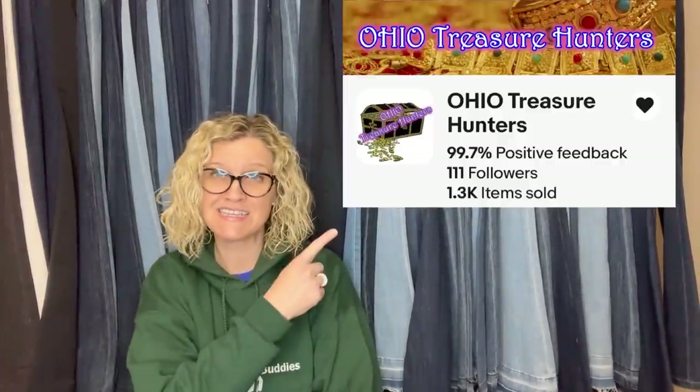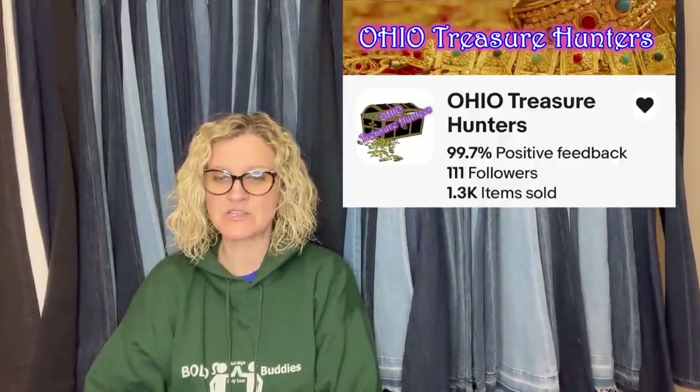This one comes from Bolo Buddies member Ohio Treasure Hunters — this is his eBay store. Picked these up at a yard sale a few years ago for 50 cents, found it in his storage unit a few months ago. Took a few months to sell, but got full asking price of $79.99 plus shipping. It is the Dice Season Two complete collection DVD anime animated box set. DVDs can sell for big money — not very often, but sometimes, so you've got to look everything up.